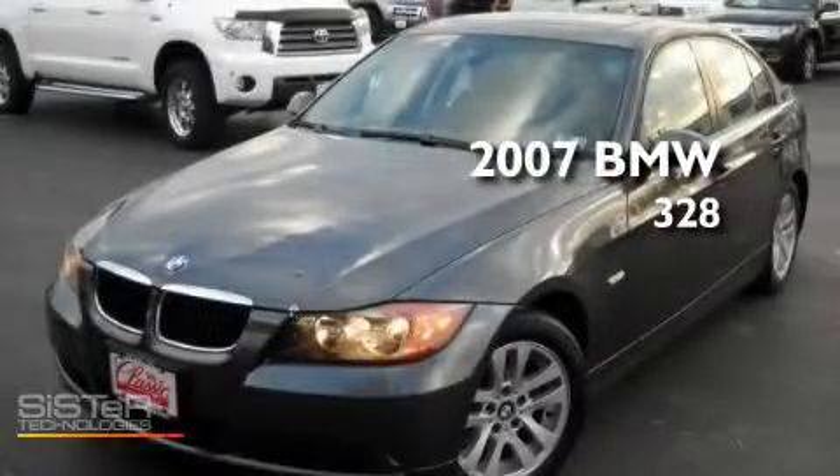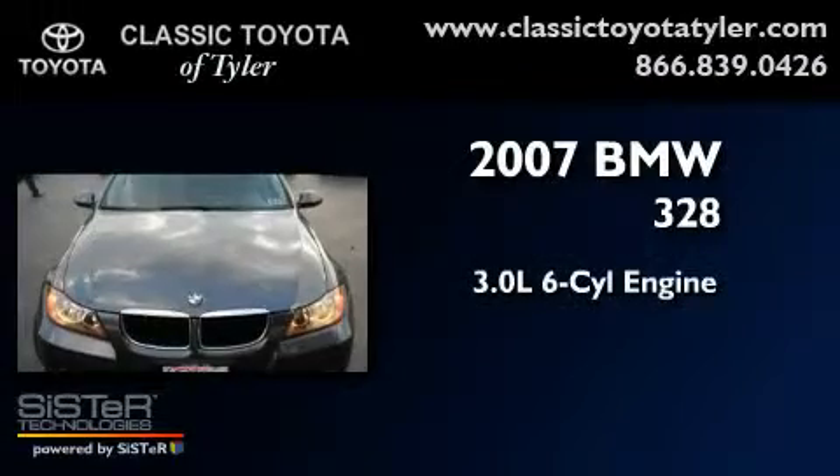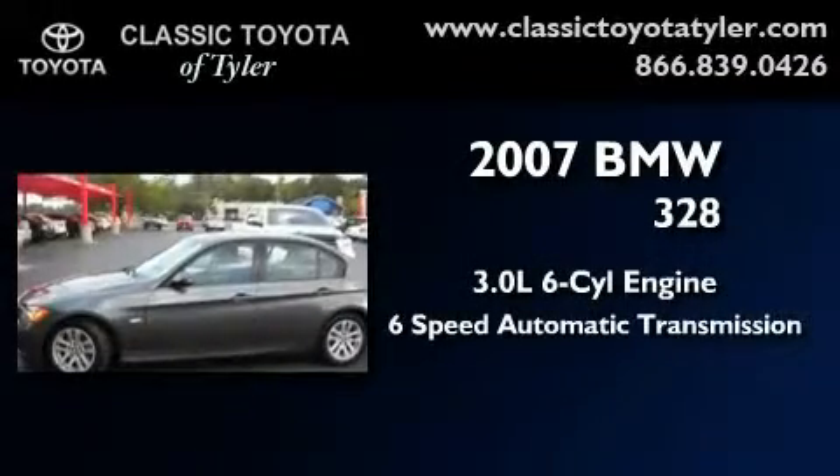This is a 2007 BMW 328. It features a 3.0-liter six-cylinder engine and a six-speed automatic transmission.